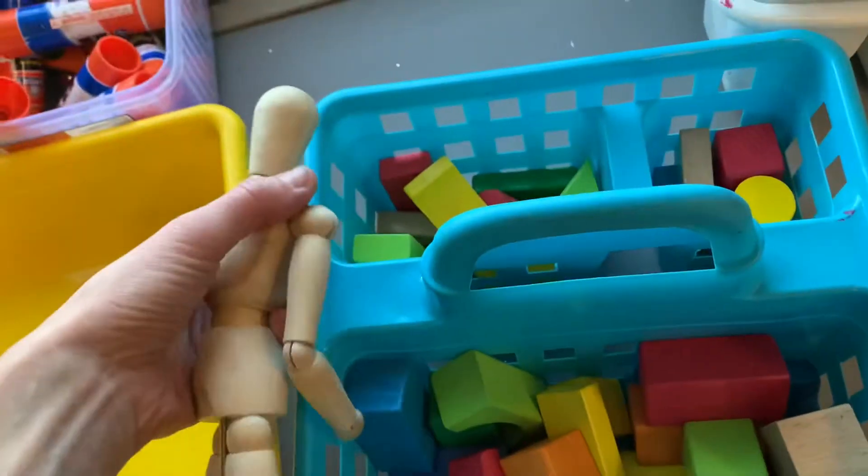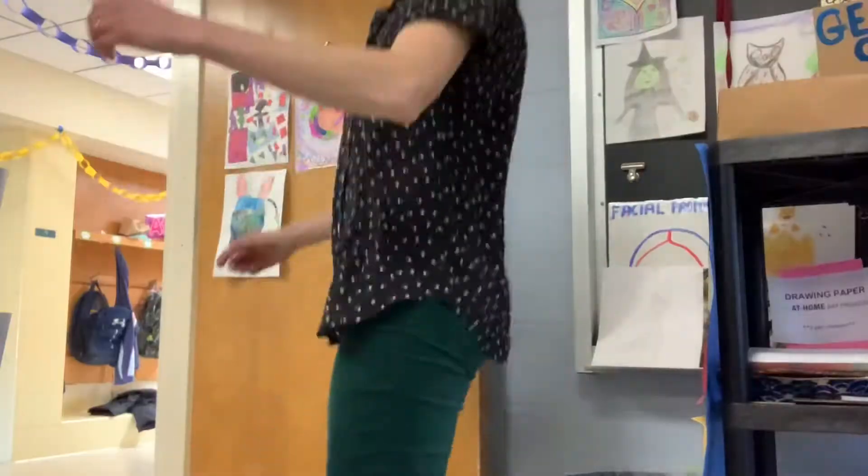Instead, you may free draw or use blocks. Remember, the blocks go on my germ cart when you're done.